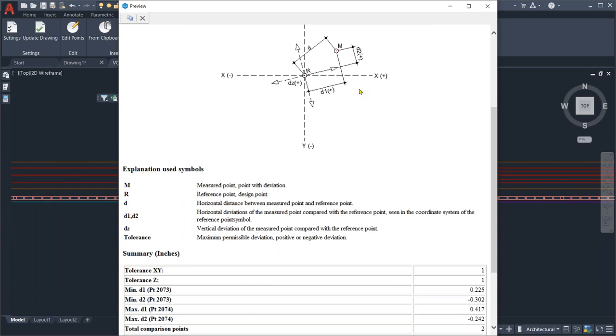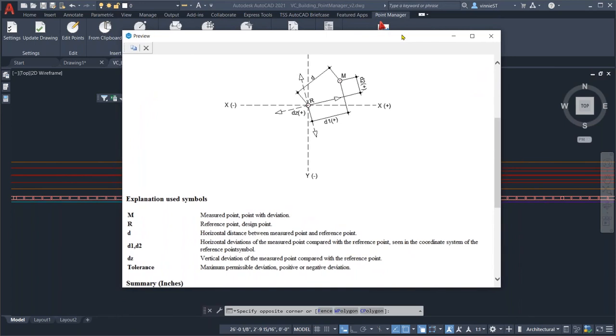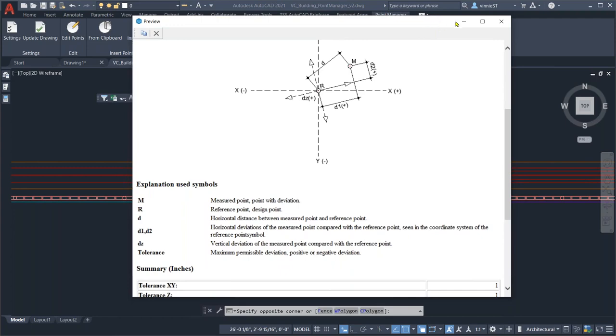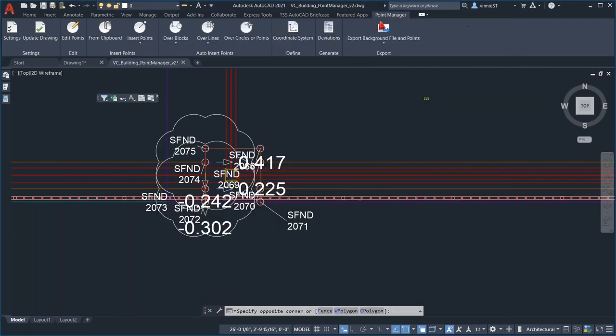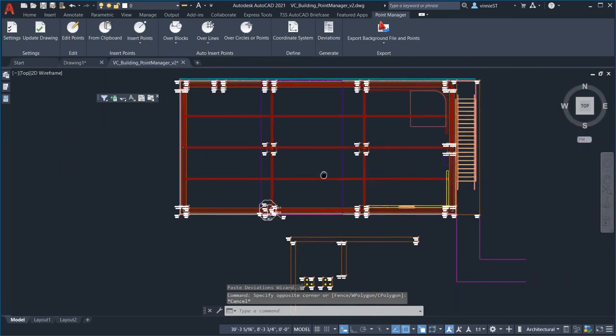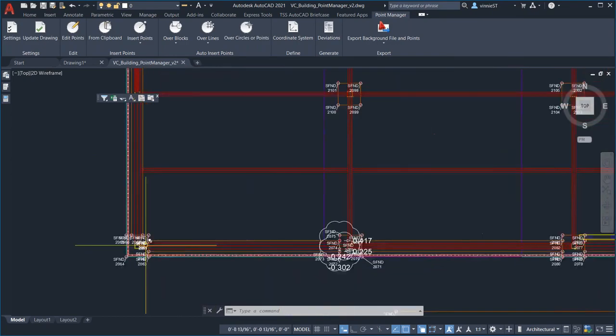I think that's pretty much it in Point Manager. We've got a little bit more of our presentation to go through, but that's walking you through all the steps: taking the CAD drawing, creating points for the layout person to use, sending them up to Enterprise, pulling them down from Enterprise, doing the layout, collecting all your as-built information, sending it back up, and generating a deviation report.